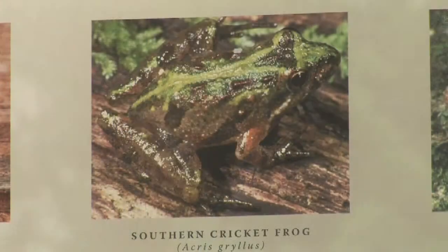This is generally seen as a southeastern species. It is a type of tree frog. Its scientific name is Acris gryllus.